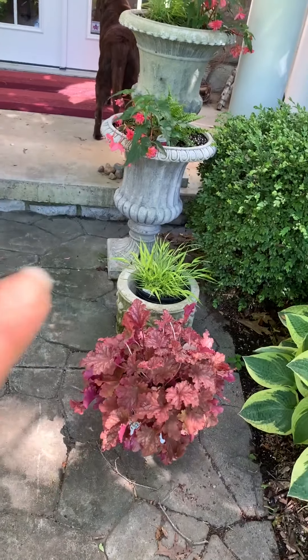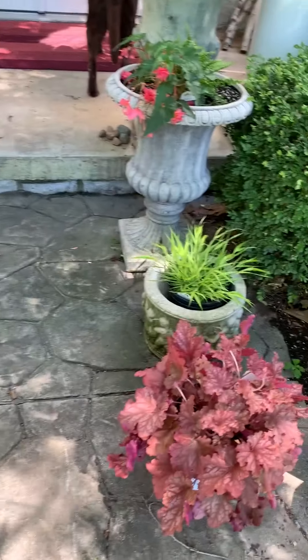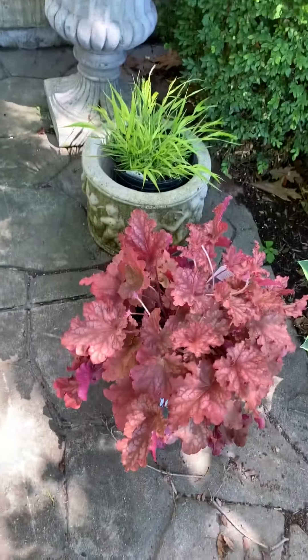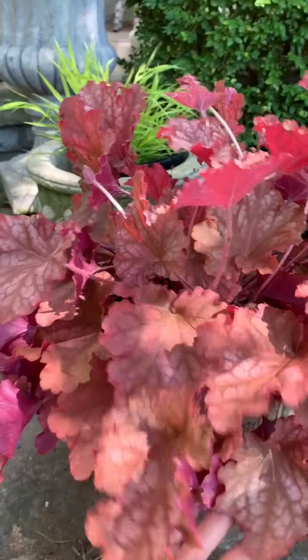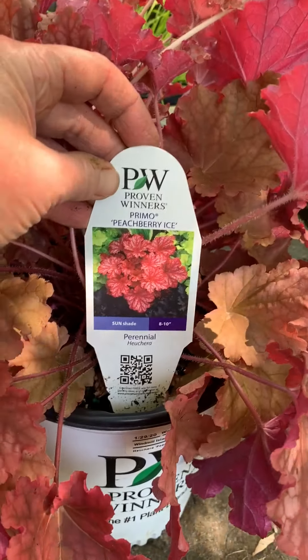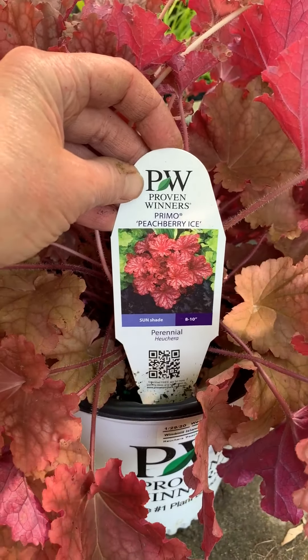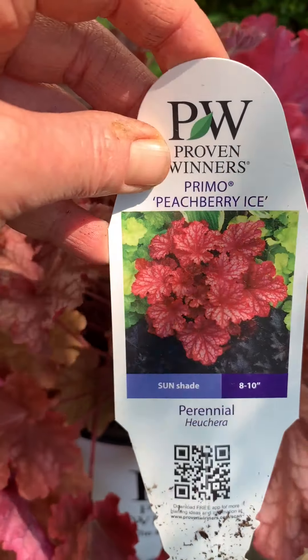I was going to put another grass down here, but you guys — this is my new favorite Heuchera from Proven Winners. I didn't think I could outdo my Black Pearl, but this might be the next runner-up. Look at the colors of this gorgeous beauty — this is Primo Peach Berry Ice. You guys, look at it!